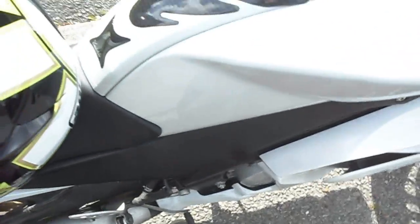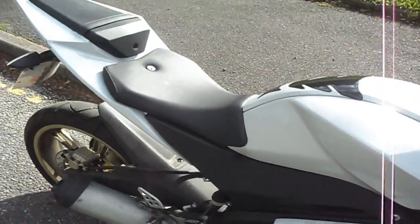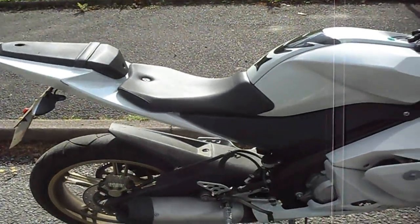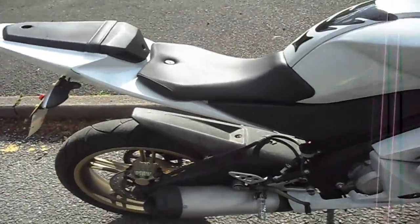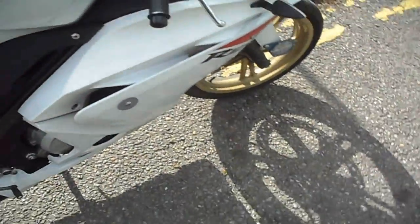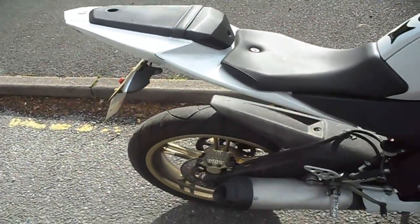I mean, the seat — you can see how much larger it is. I'm quite tall, about 6'1". Legally in Britain this is the biggest bike you can buy on a provisional licence.